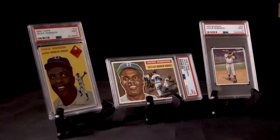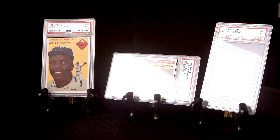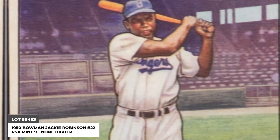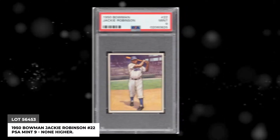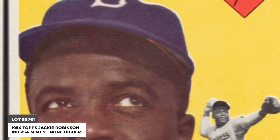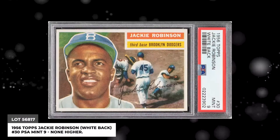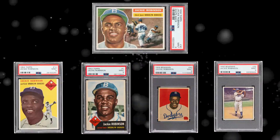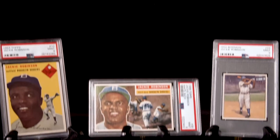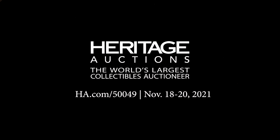Any card or collectible featuring the image of the legendary Robinson is coveted by collectors, and our fall auction has an unparalleled selection of cardboard featuring number 42, each graded a PSA Mint 9 — some of the finest specimens that exist in the hobby today. Find the perfect Robinson entry for your collection in our fall auction at HA.com.